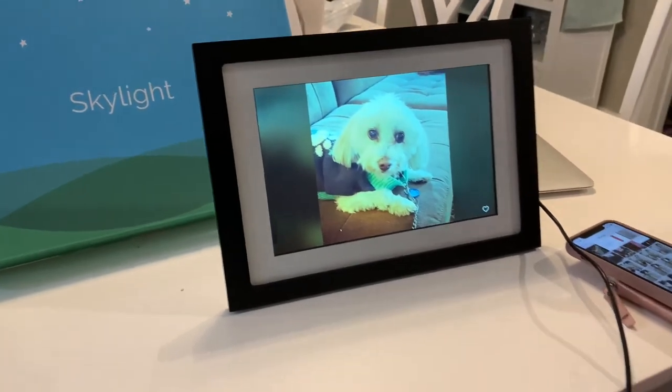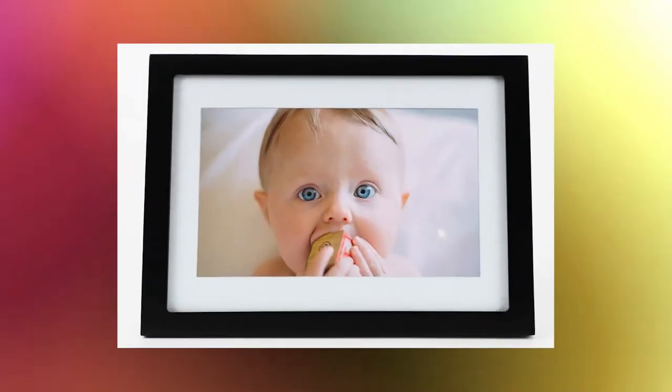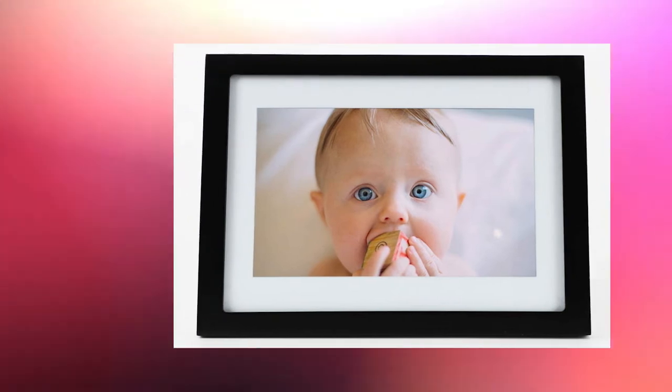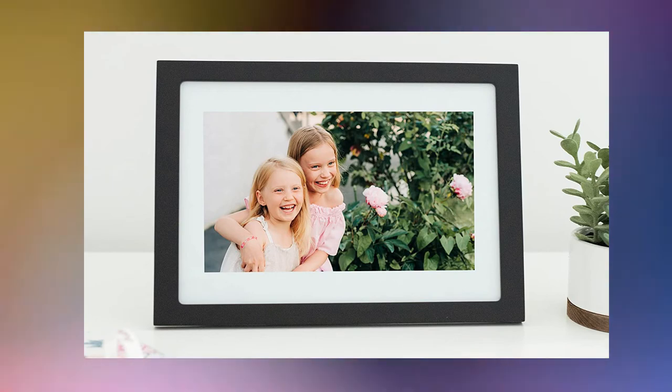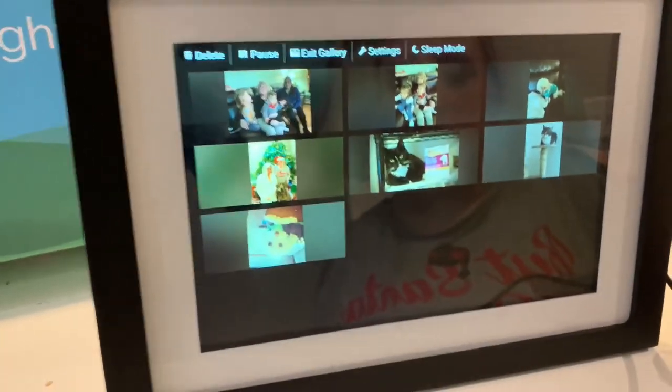This photo frame looks great on your living room's fireplace mantle, coffee table, or end table, and makes it simple to reflect on vacation moments or show off the grandkids to visitors. When new photographs are added, you'll receive a visible notification. You can also use the heart button to mark the pictures you like most.